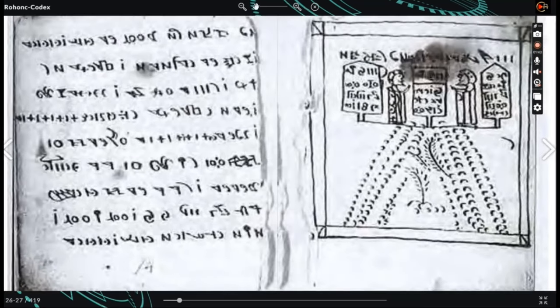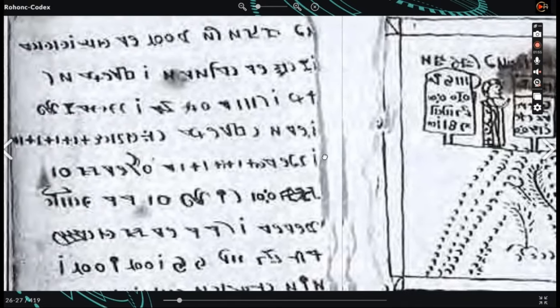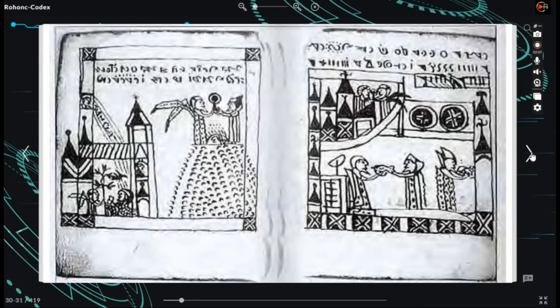The catalog entry mentions Hungarian prayers in one volume, size duodecimo, which could potentially describe the codex. Unfortunately, no further information is provided in the catalog, making an exact match impossible. Since the codex became widely known, numerous scholars and enthusiasts have attempted to translate and interpret the text, but no widely accepted or convincing translation has been achieved.